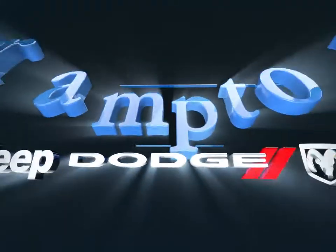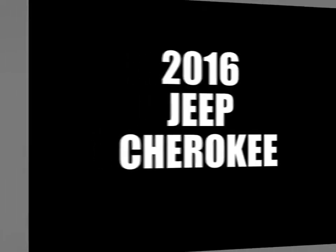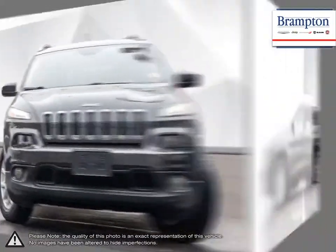Welcome to Brampton Chrysler. Today we're looking at a 2016 Jeep Cherokee. The Jeep Cherokee is a compact crossover SUV that carries Jeep's heritage of off-road capabilities into an everyday useful vehicle.